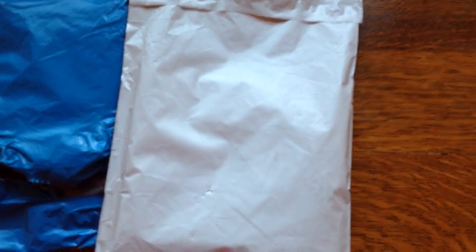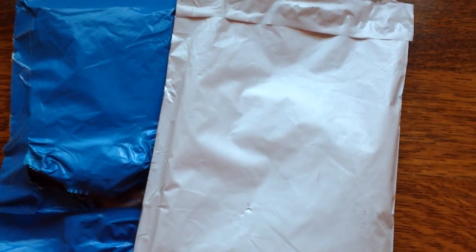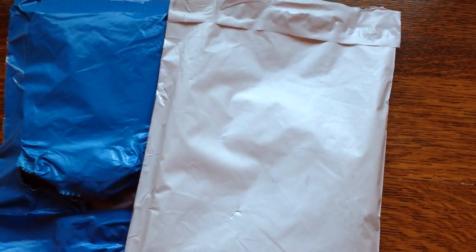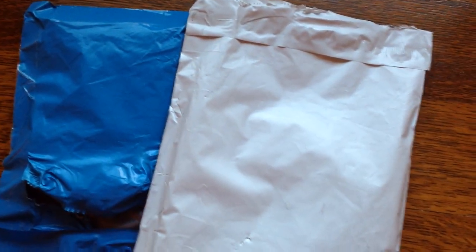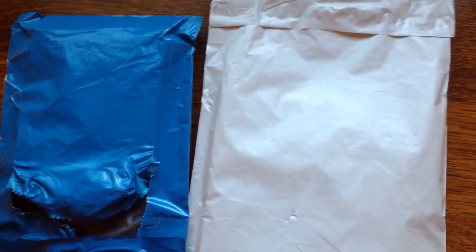Hi everyone, it's SpecialKate8 here and I'm doing an unboxing of my recent order from Kayla's Naturals. It came in two packages even though it was one order because she forgot to combine them. They actually came the same day, but I ordered them at the same time, and she let me know that.